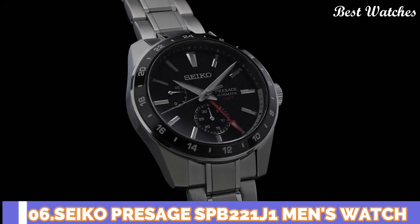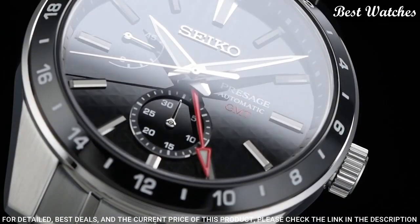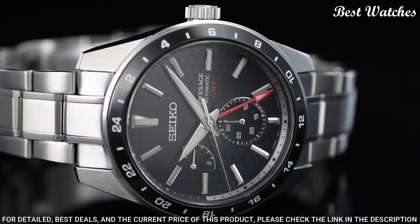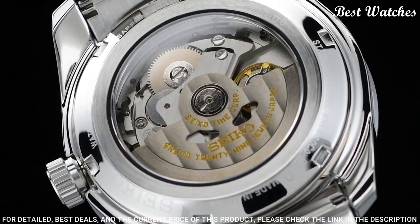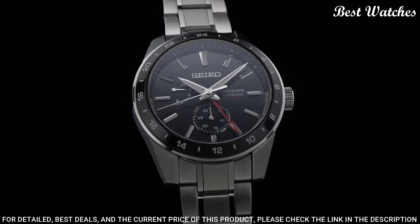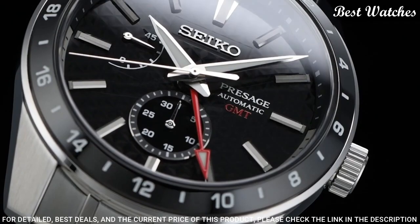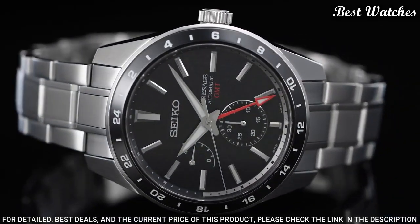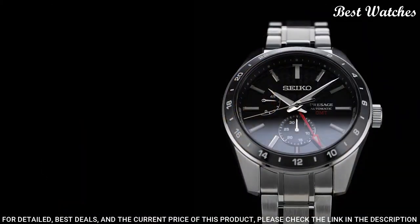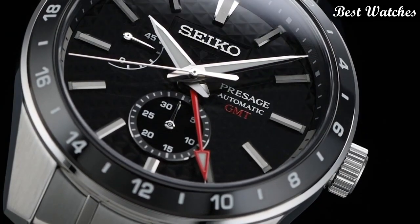Number 6. Seiko Prospex SPB-221J1 Men's Watch. Caliber Number: 6R64. Movement Type: Automatic with Manual Winding. Case Material: Stainless Steel. Case Thickness: 13.7mm. Case Diameter: 42.2mm. Crystal: Sapphire Crystal with Anti-Reflective Coating. 3-Fold Clasp with Push-Button Release. Functions: 24-Hour Hand, Date Hand, Power Reserve Indicator, Calendar-Linked Time Difference Adjustment, Stop Second Hand. Water Resistance: 10 Bar.